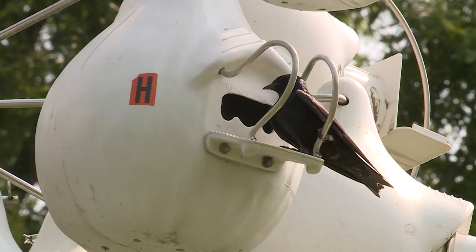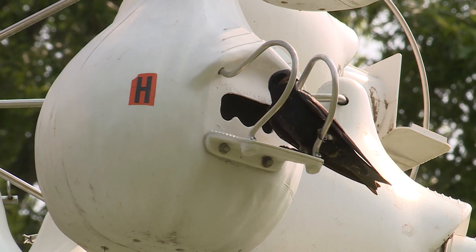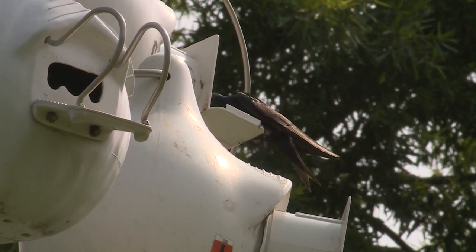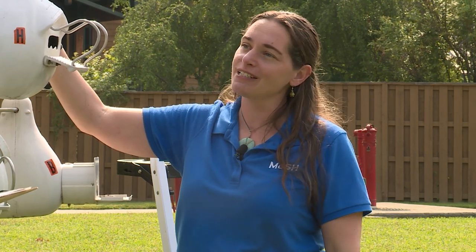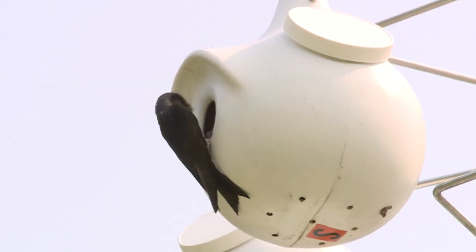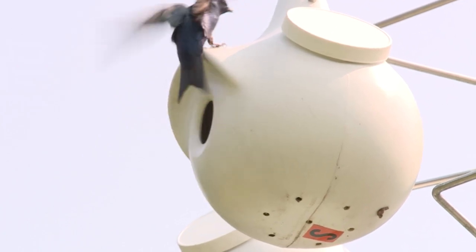So what do they eat? Purple Martins are insectivores — they're only eating insects, and only flying insects. Almost everything they do is in the air, even getting water. If you watch Purple Martins, they'll fly really low over water and just dip their mouths in to get a little bit of water. They're also catching insects as the insects are flying. So good mosquito control maybe? Well, they're definitely eating a lot of insects, but a lot of times they're going for big bugs — big payoff because they've got young to feed. It's not to say they won't eat mosquitoes, but they're looking for the best payoff.